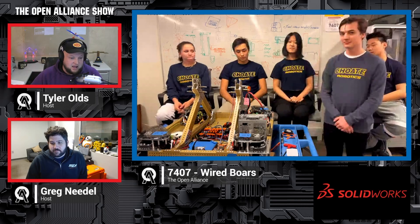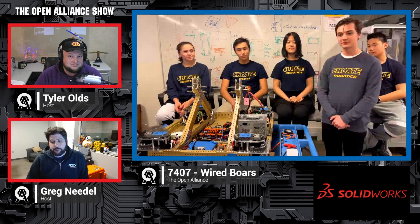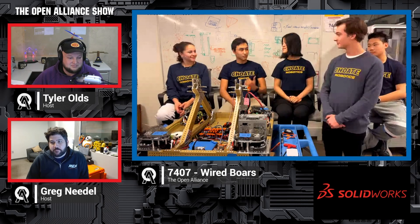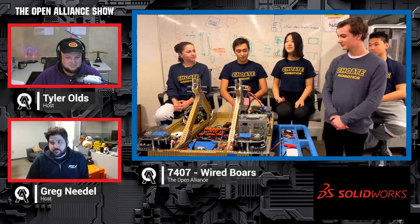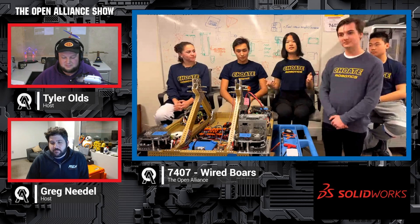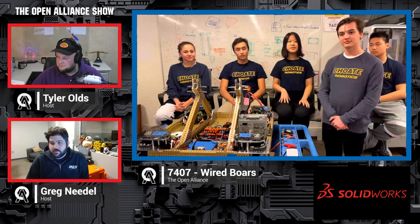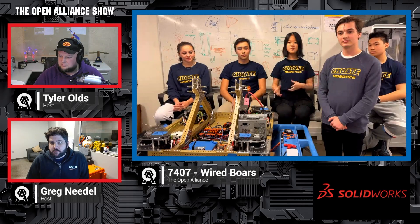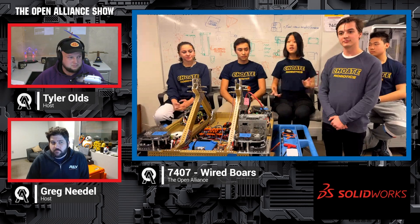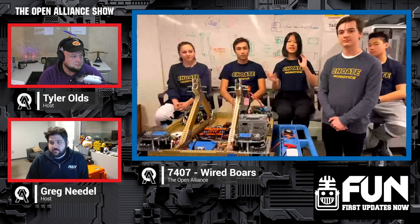How are you feeling about the Charged Up Challenge so far? We're really excited — this is our first pick-and-place game ever for everyone on the team. Earlier in the season over the summer, we included things in our Open Alliance post about preparing for elevator games and pick-and-place. So we're really excited jumping into this year.